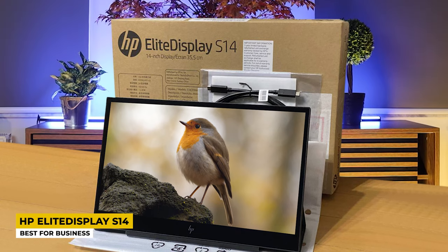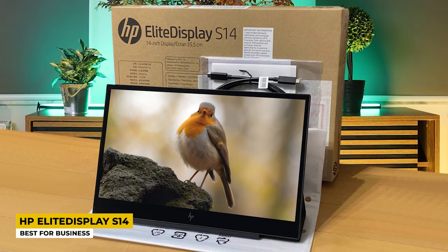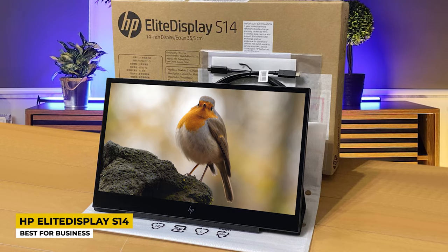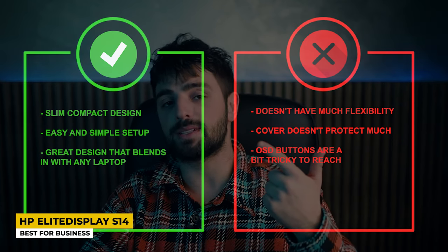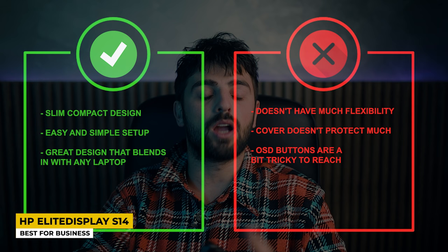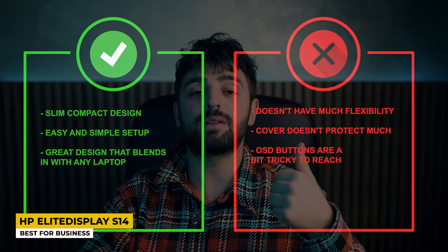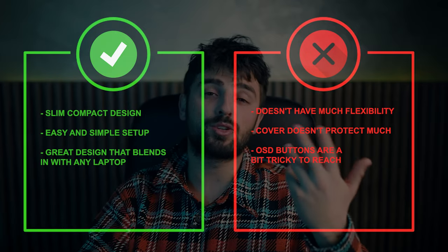Sadly, it uses only a single USB-C port to deliver power. But still, it proved to be a great portable monitor for getting things done on the go, since when we move a lot the only thing that stops our productivity is a small single display. Pros: slim compact design, easy and simple setup, and a great design that blends with any laptop. Cons: doesn't have much flexibility, the cover doesn't protect much, and the OSD buttons are a bit tricky to reach.